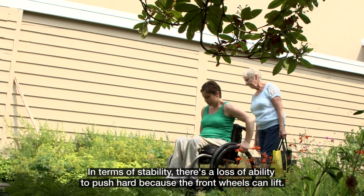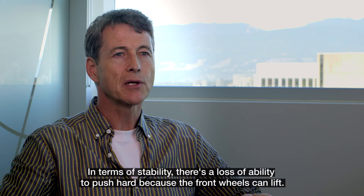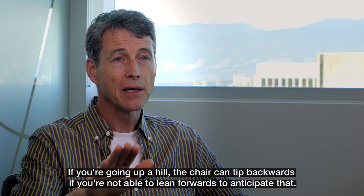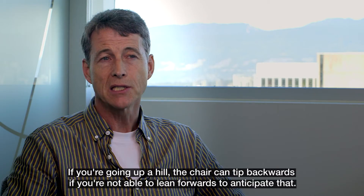In terms of stability, there's a loss of ability to push hard because the front wheels can lift. If you're going up a hill, the chair could tip over backwards if you're not able to lean forwards to anticipate that.